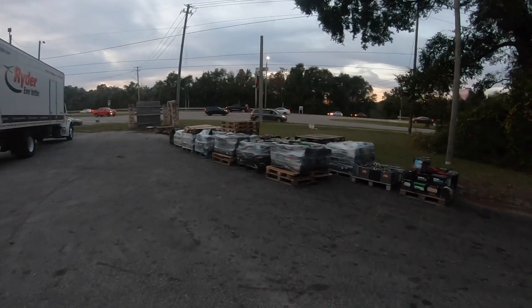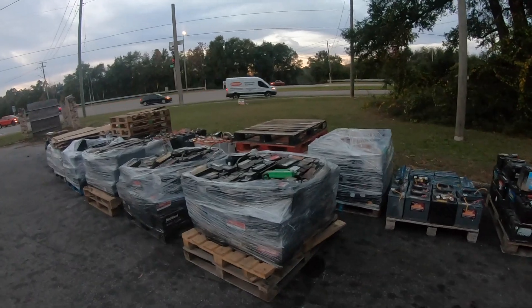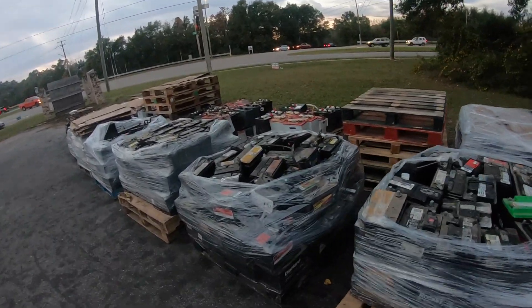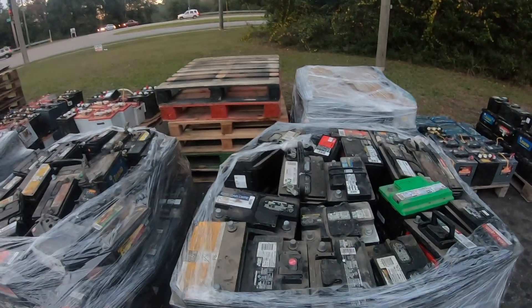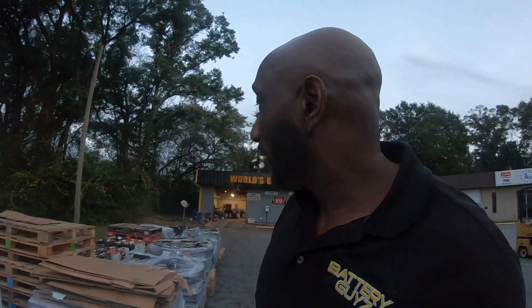We got a lot of batteries to go through — a lot of batteries. Got some good ones, I can tell you that right now. It's like Christmas. We got the batteries here to sell to the customers. Let me show you something else too.